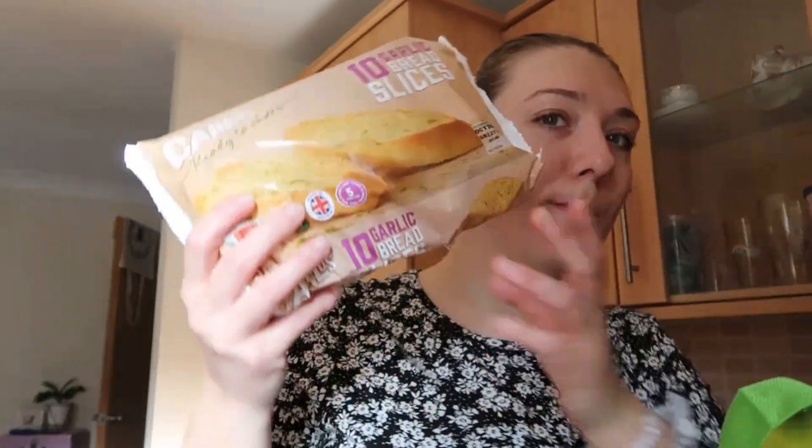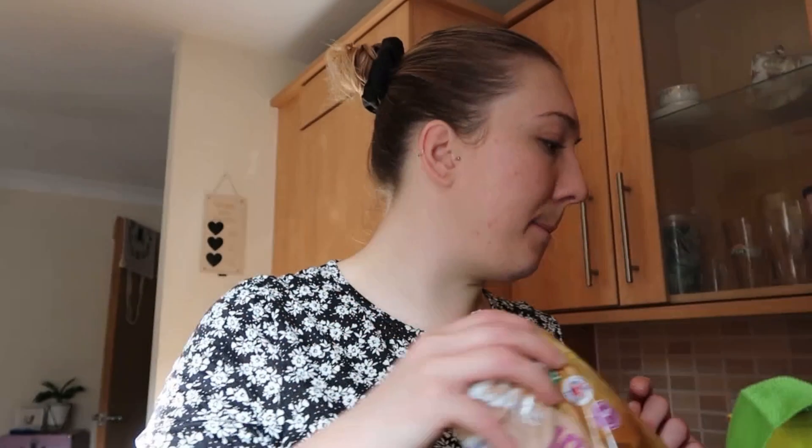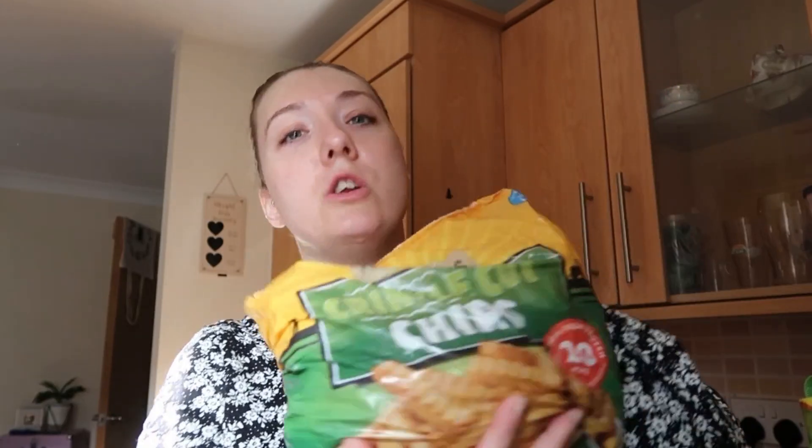I grabbed a tin of spaghetti hoops — I'm not sure if I've got one in the cupboard so I thought I'd just pick it up just in case. Every time I have fish I always have fish and chips, and I always fancy mushy peas. I've got some garlic bread slices — I had tomato and cheesy pasta last night and really fancied garlic bread but didn't have any. I got a pack of crinkle chips just to have in the freezer for those nights when I don't know what to cook.